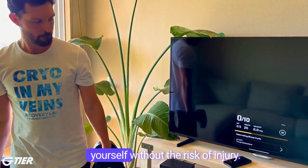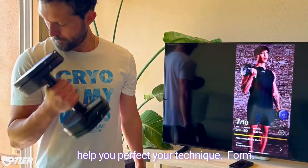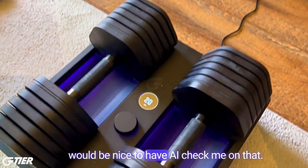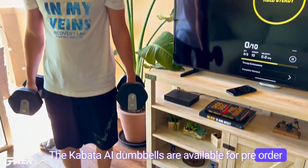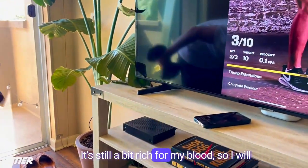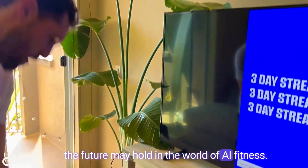It ensures that you're always challenging yourself without the risk of injury. Plus, it monitors your form in real time, providing invaluable feedback to help you perfect your technique — that's definitely one area where I think the dumbbells could be beneficial. I myself seem to always have issues with form, so it would be nice to have AI check me on that. The Kabata AI dumbbells are available for pre-order, with shipping set to begin in the fall. It comes in at $799 with the early bird special applied. It's still a bit rich for my blood, but it's exciting to think what the future may hold in the world of AI fitness.